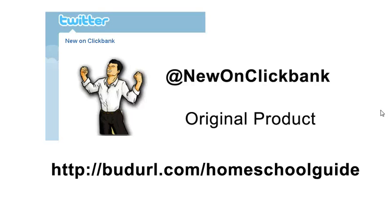Hello, this is New on ClickBank. On each video we try to accomplish three things in about two minutes: first we introduce you to a new product that's just been released on ClickBank, second we review that product with you, and then third we show you how you can promote this product to make money.